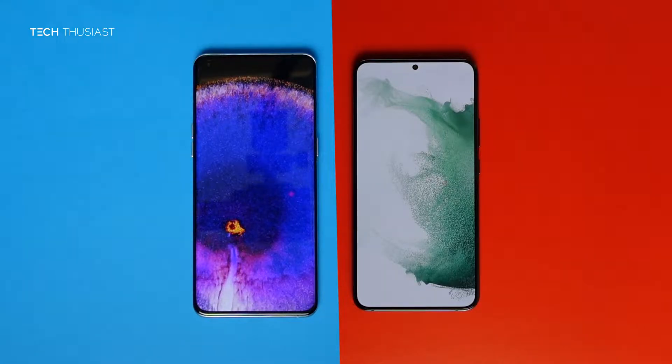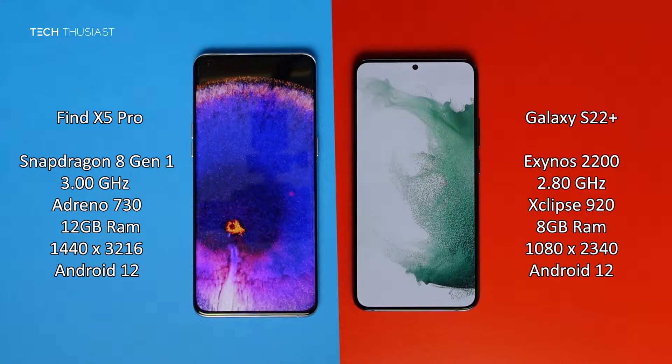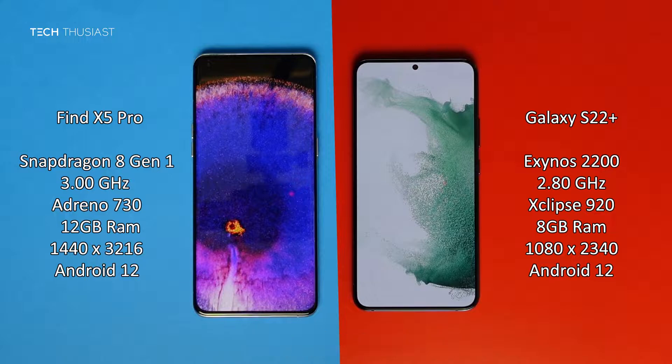What is going on everybody, Techthusiast here, and this is an Antutu benchmark comparison between the Oppo Find X5 Pro against the Samsung Galaxy S22 Plus. We have the Snapdragon 8 Gen 1 CPU versus the Exynos 2200, 12 gigabytes of RAM versus 8, and the rest of the specs you can see on the sides. With that being said, let's get started.